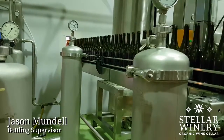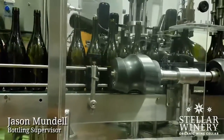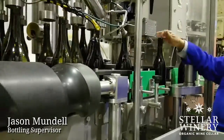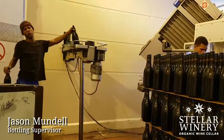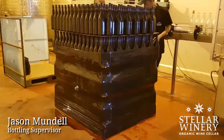The bottles come in empty. I rinse them out with ozone water. Then there's a vacuum puller to get all the oxygen out of the bottle, and then it gets filled. Then liquid nitrogen is dosed into the bottle, and then it gets screw capped at the end of the line. Then the palletized bottles get put in the store.